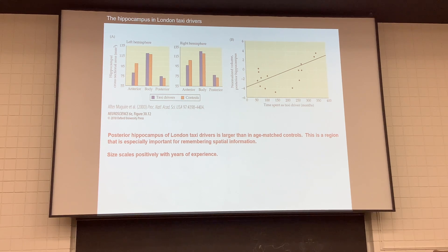Cab drivers in London — to get a license they have to prove they know how to get from any point A to any other part of the city. The posterior hippocampus seems more involved in this spatial information. Their hippocampus is larger in volume, and the longer they've been driving, the larger it gets — demonstrating plasticity, forming new synaptic connections to help them get around.